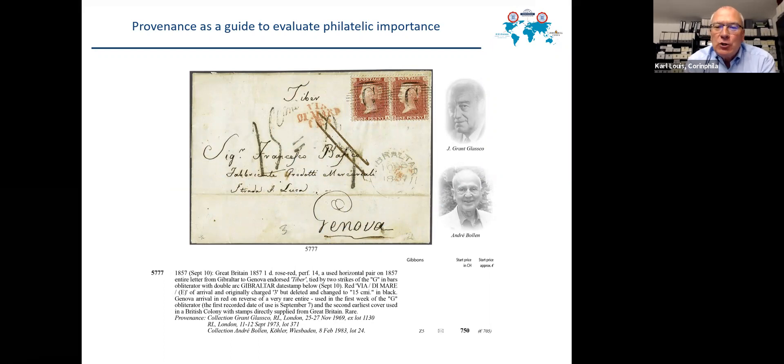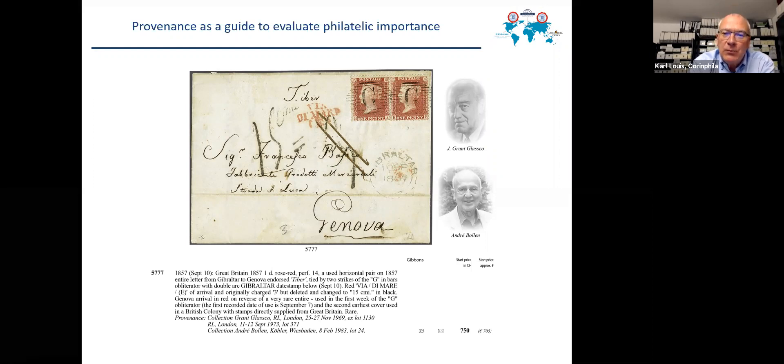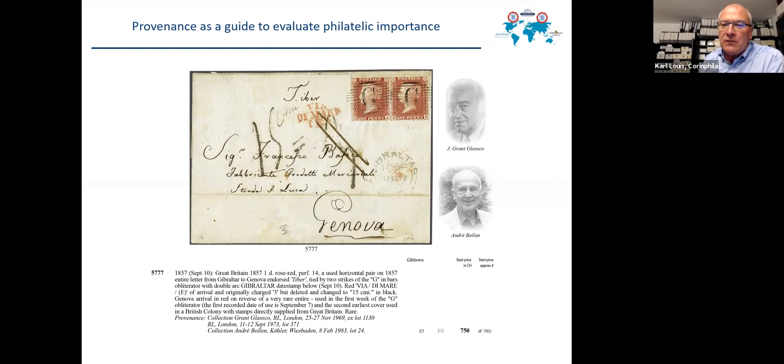This may also be shown with an item which does not look very important — a cover I would normally say is worth around 200 to 300 sterling. But it shows a date of 10 September 1857, making it the earliest known usage of British stamps in Gibraltar, cancelled by the Gibraltar J. Barrick numeral. The cover has been part of the J. Grant Glasgow collection and the Andre Bollen collection, which underlines its importance for the postal history of Gibraltar.